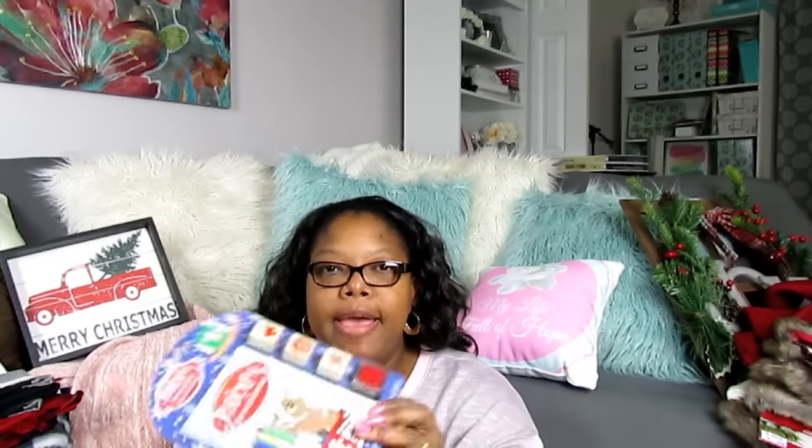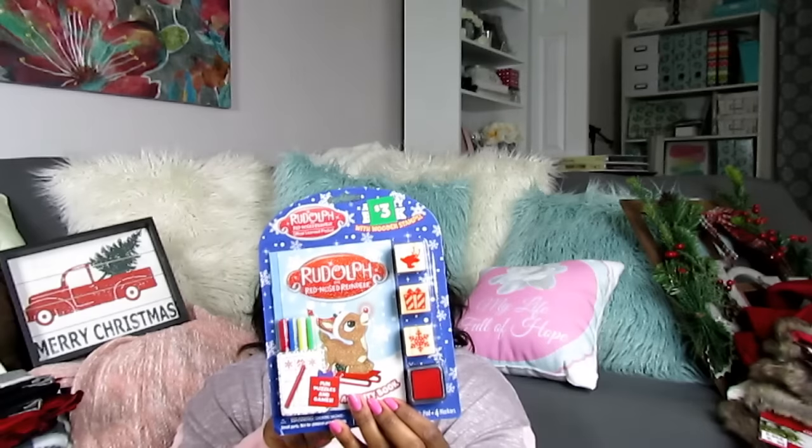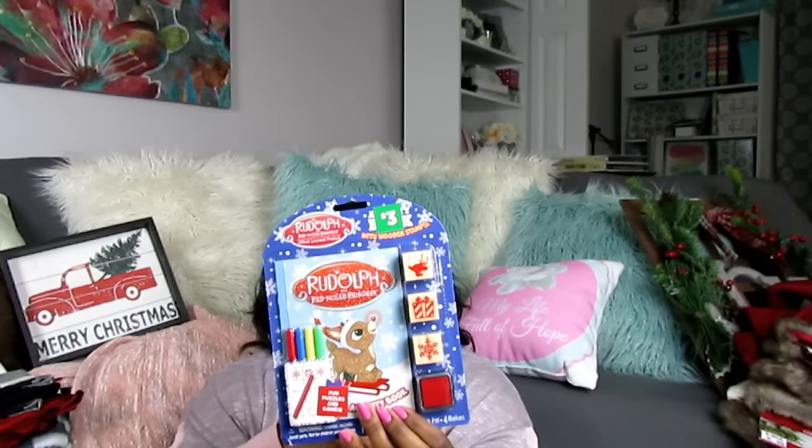I have looked at the other Dollar General stores — we have one within 10 minutes from each other. I also picked up this decorative ribbon from Dollar General — the buffalo check, nine feet, same as the dollar ribbon usually is. And I picked up the Rudolph the Red-Nosed Reindeer activity book with wooden stamps — it has one puzzle book, three stamps, one ink pad, and four markers.